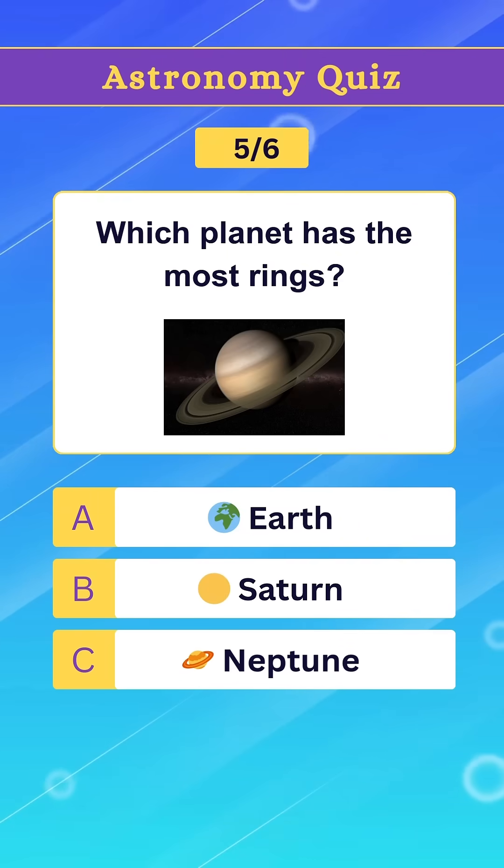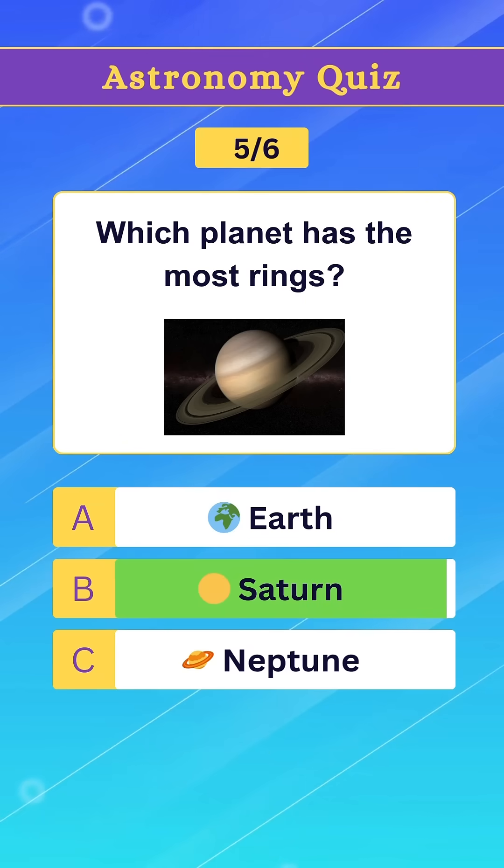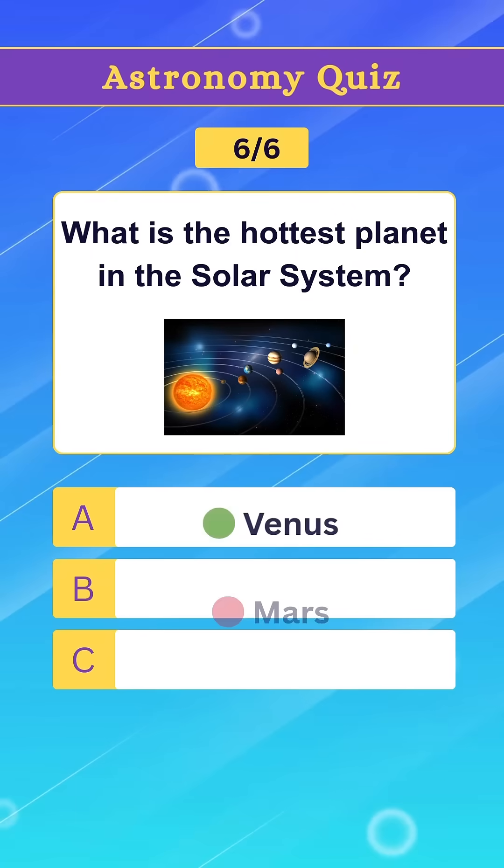Question 5. Which planet has the most rings? Option B. Saturn.